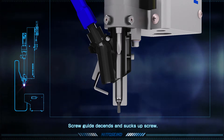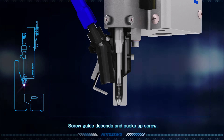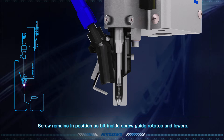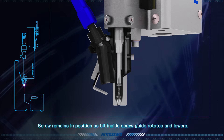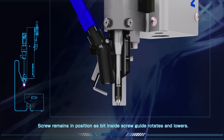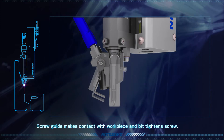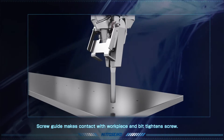The screw guide then descends and sucks up the screw. At the same time, the bit inside the screw guide rotates and lowers. Because the screw guide is designed to match the diameter of the screw, the screw maintains its position as the driver bit engages the screw head. As the screw guide makes contact with the workpiece, the bit begins to tighten the screw.